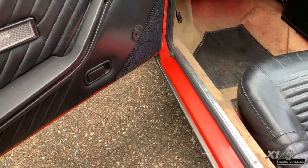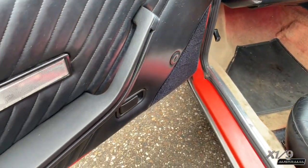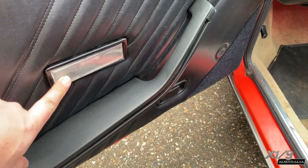The door cards match the seats, and there is a blanking plate over where the winder would be, as this was fitted with electric windows. The courtesy light is also now located in the door cards.